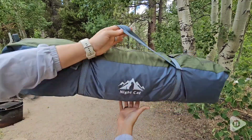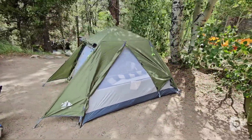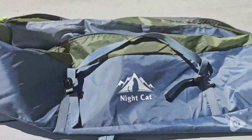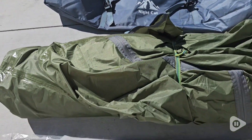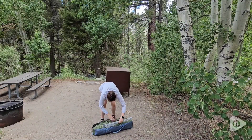This Night Cat pop-up tent made setting up our campsite so easy. It has everything you need. The rainfly wraps over the tent part. You have entrance poles and the tent pins and extra rope.